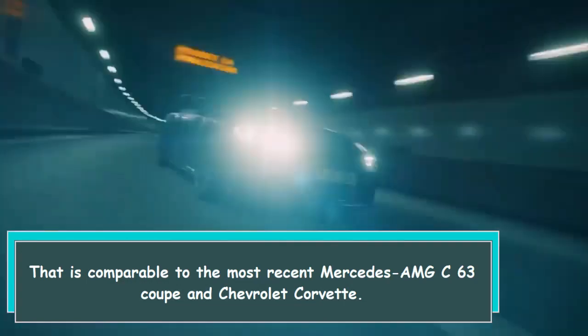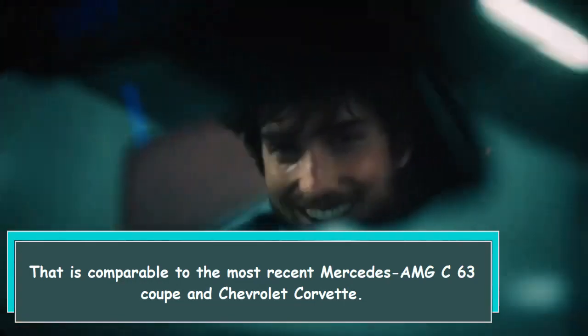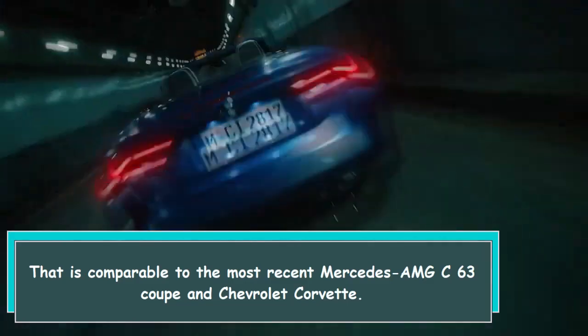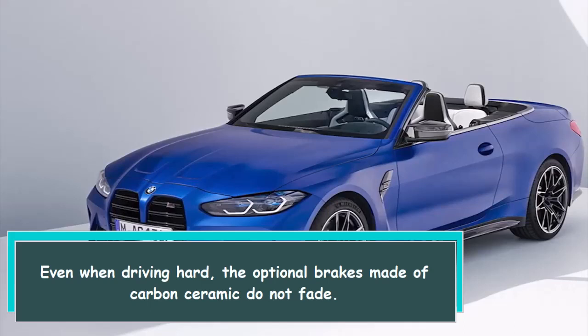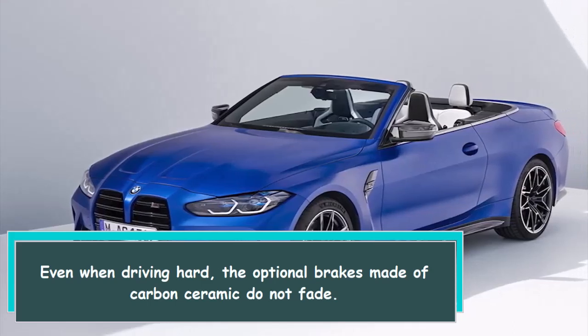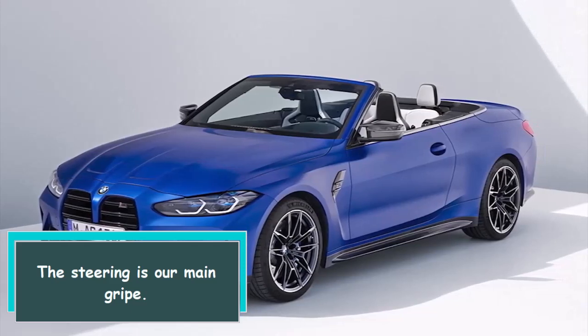That is comparable to the most recent Mercedes-AMG C63 Coupe and Chevrolet Corvette. Even when driving hard, the optional brakes made of carbon ceramic do not fade. The steering is our main gripe.